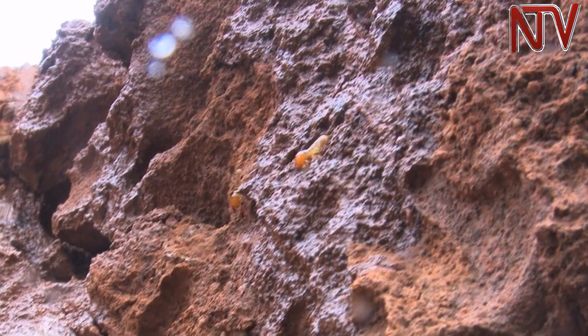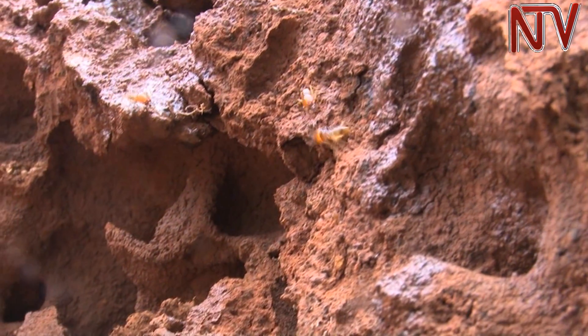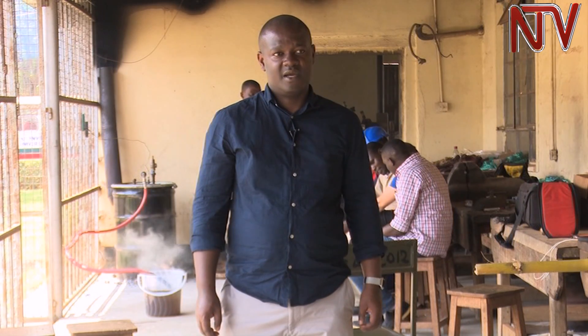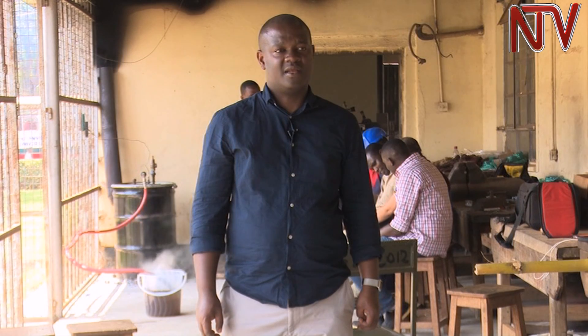This technology could help address some of the challenges farmers face, like lack of fertilizers and pesticides. The suggestion is to take it further so that it can be packaged and farmers can access it on the market and use it.